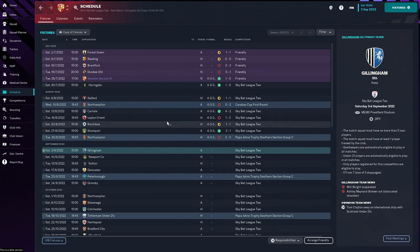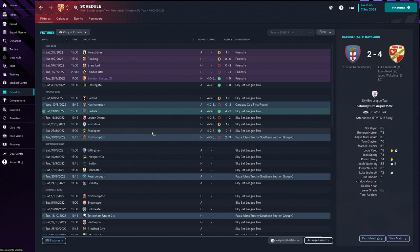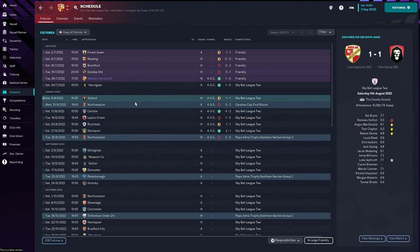We've only actually had two wins: a 4-2 win against Carlisle and a 2-1 win against Stockport last time out. But we've had some decent results. First one was against Salford — Luke Jeffcott put us 1-0 up, Fort Odden Bailey scored to make it 1-1, Romario Hutton picked up a small knock in that game. So a 1-1 draw, not too bad against a decent side.